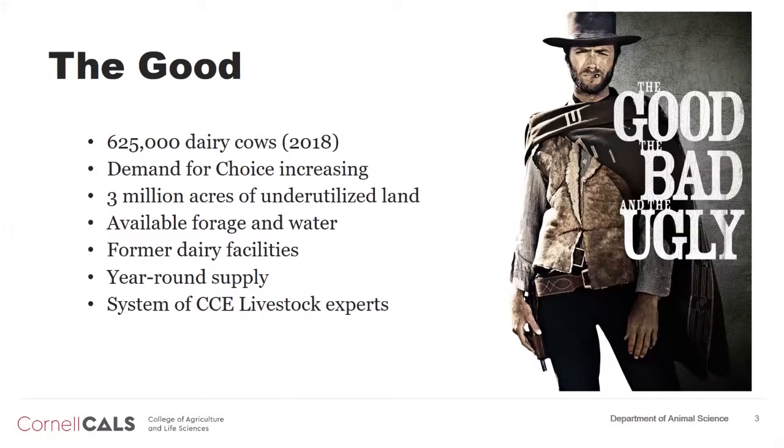We've got lots of forage and water. We sometimes have too much water, but very seldom too little. If droughts exist, they're usually for short periods compared to other parts of the state. There are a lot of former dairy facilities that are currently empty, and these younger calves need some type of housing, so a huge investment in housing is not necessarily required. Finally, there's a system of cooperative extension educators that are growing in livestock expertise, so the support is beginning to be there more so than before.